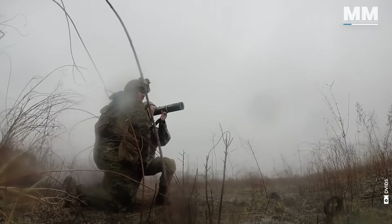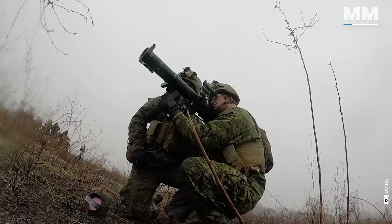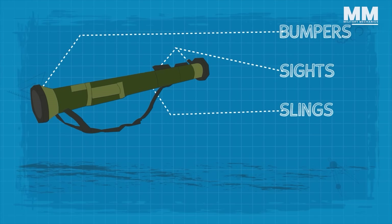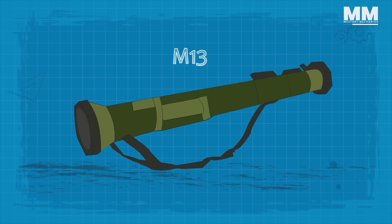The AT4 was introduced to the US Army in 1982, before being adopted by Sweden. After modifying the weapon's launch tube bumpers, sights, and slings, the US Army adopted the AT4 as the lightweight multipurpose weapon M136.